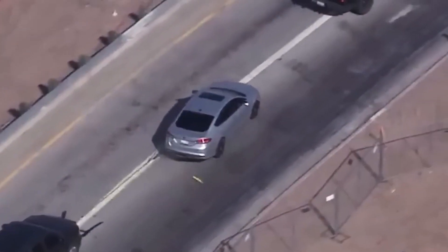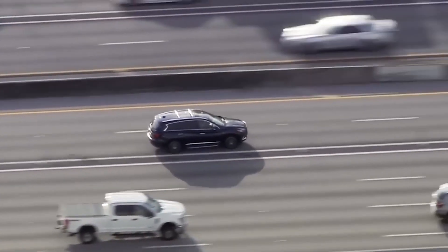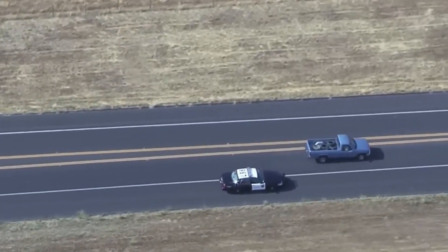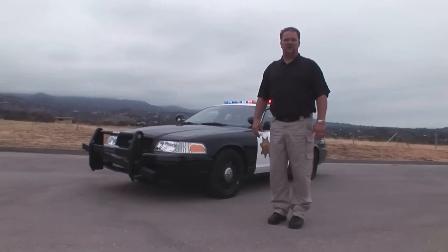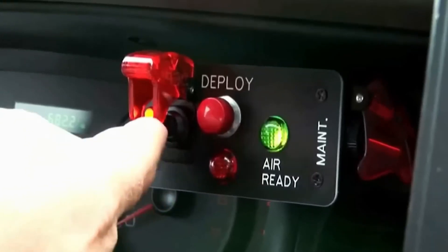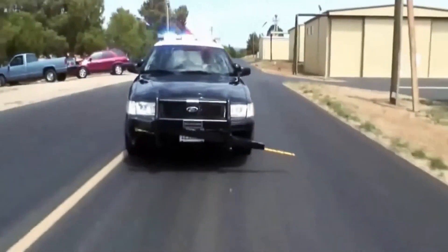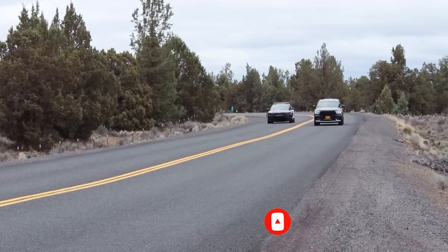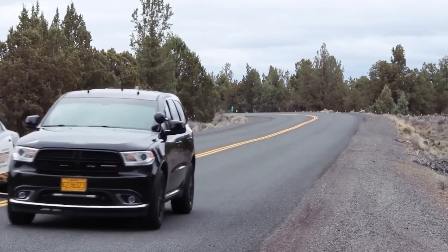The Mobile Spike is revolutionizing police pursuits for enhanced safety. This vehicle-mounted innovation is crafted to elevate the efficiency of stopping fleeing vehicles during high-speed chases. The Mobile Spike offers a reliable, remote-controlled solution for rapidly deflating the tires of evading vehicles, and its intuitive design empowers officers to deploy the spikes swiftly, reducing hazards associated with prolonged pursuits and bolstering public safety. A must-have addition to every police car, the Mobile Spike equips officers to promptly apprehend suspects, safeguard the community, and curtail perilous pursuits — your trusted ally in fostering safer roads and more effective law enforcement.